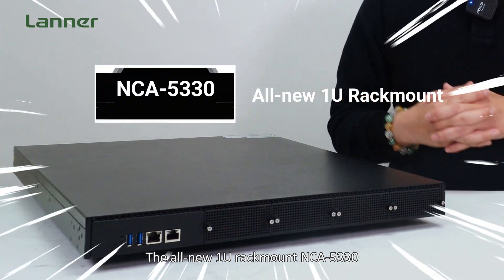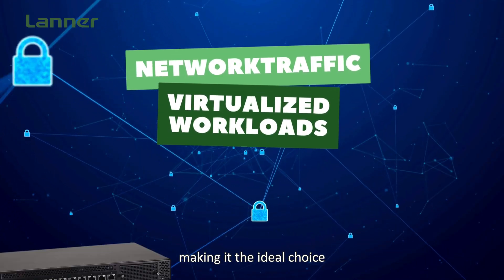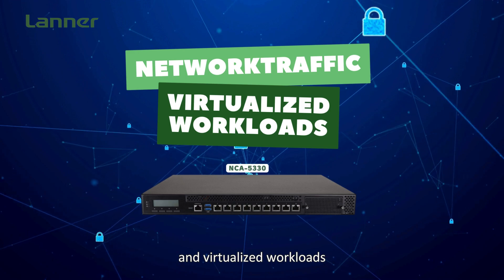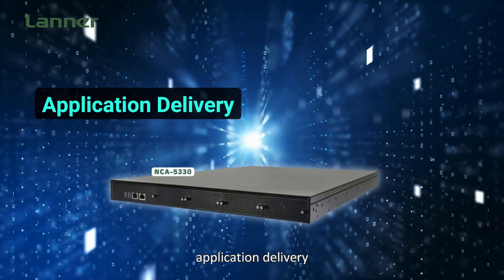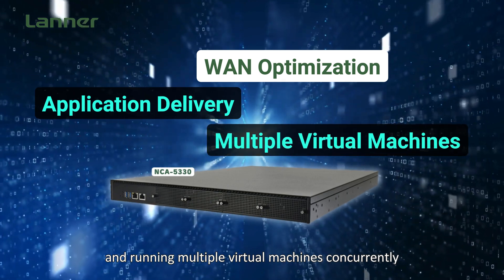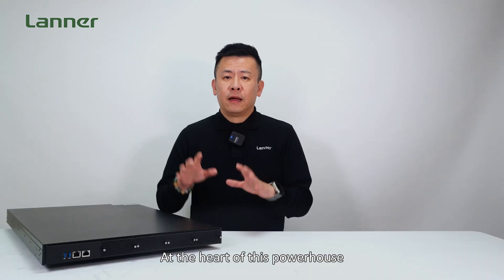The 1U rack-mount NCA5330 is optimized to excel in network security and virtualization, making it the ideal choice for handling high-volume network traffic and virtualized workloads — from data cryptography to packet inspection, intrusion detection, application delivery, web optimization, and running multiple virtual machines concurrently.